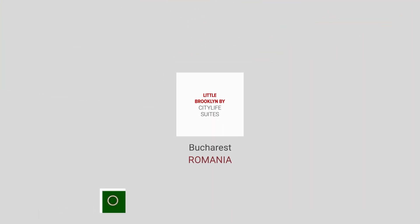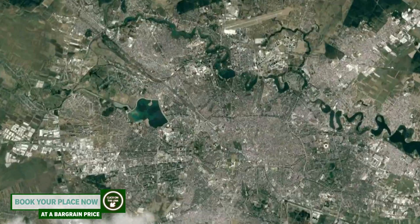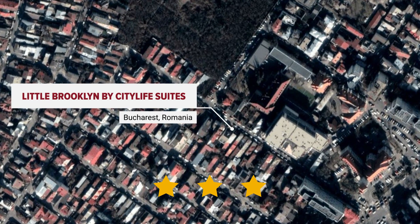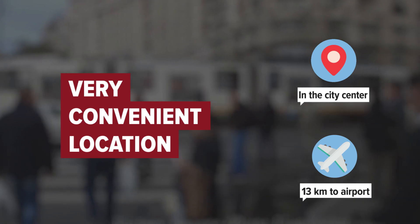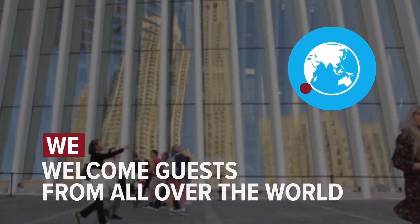Little Brooklyn by CityLife Suites in Bucharest, Romania. The hotel is in the city center and distance to the airport is 13 kilometers. We welcome guests from all over the world.